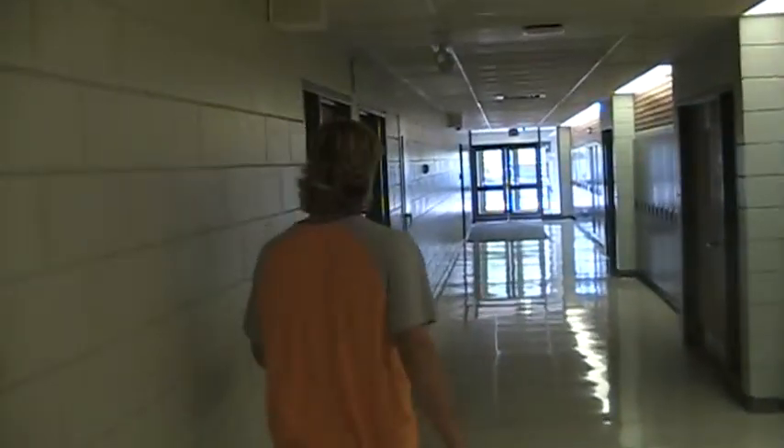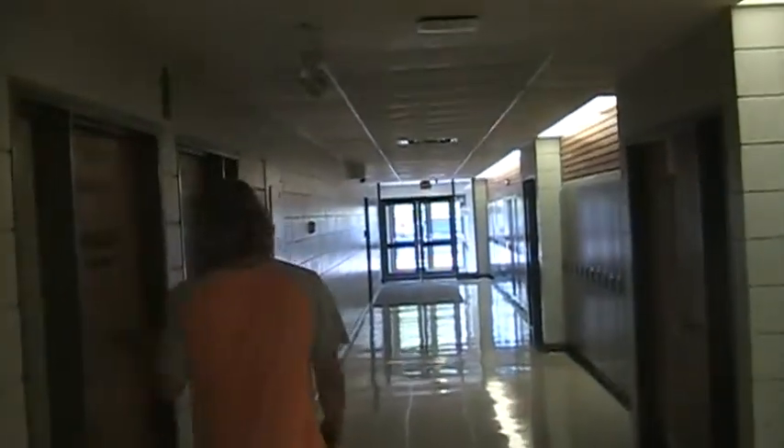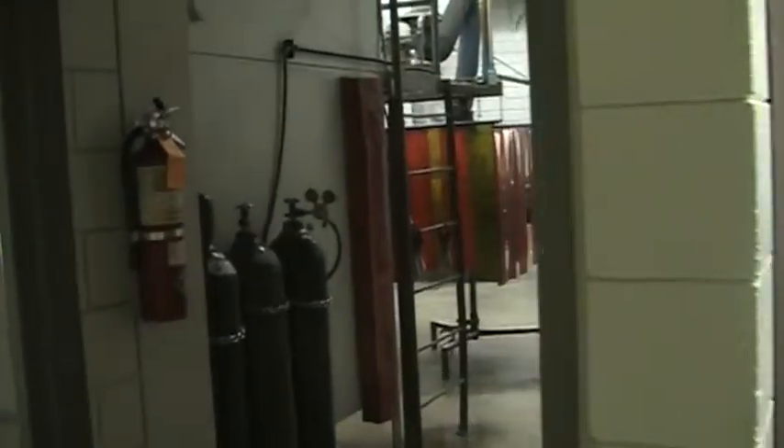Next we have even more lockers. Then we have another door to Mr. Wilkes' class. Then the mechanics lab and the machine shop. And then we have the welding lab, and that does it for this hallway.